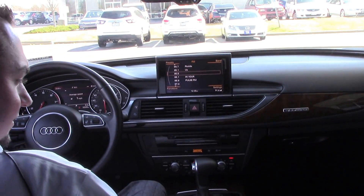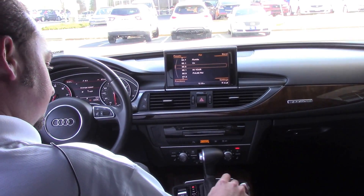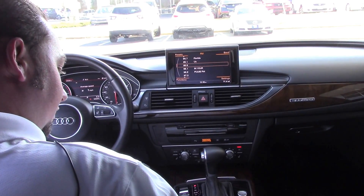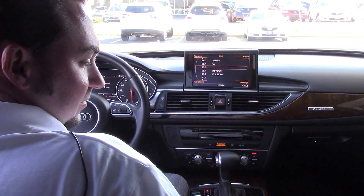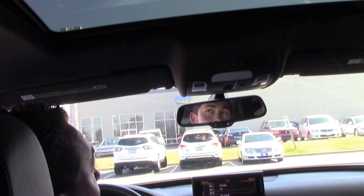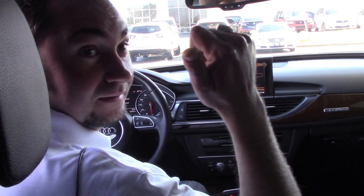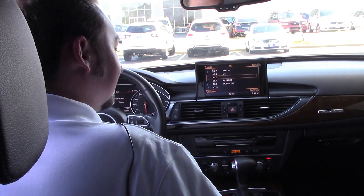It also has memory seats, heated seats, presets, and an electronic parking brake. This does have a really nice black clean leather interior, a sunroof, and a power shade in the back for blocking out the sun.